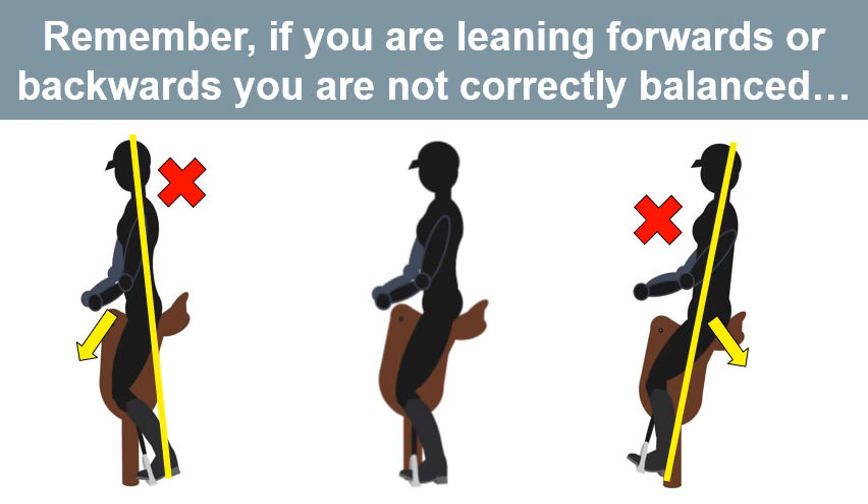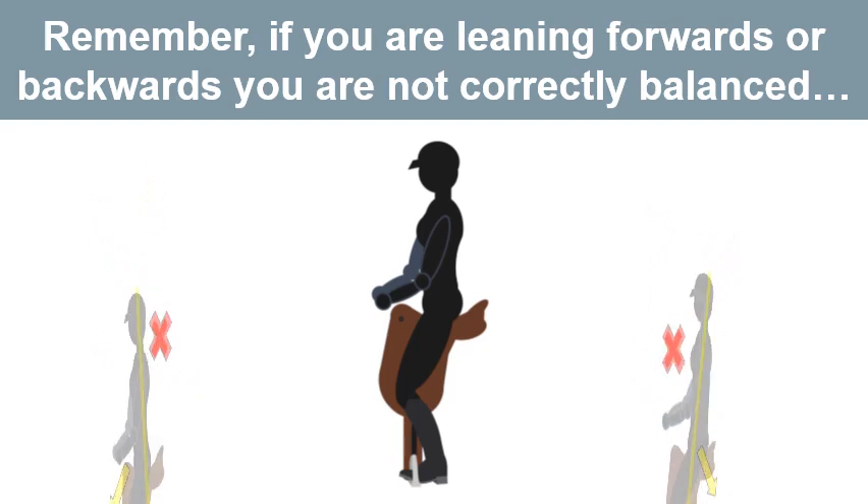Remember, if you are leaning forwards or backwards you are not correctly balanced. You will be more difficult for your horse to carry and will use unnecessary energy to ride. This means you will tire more quickly and become even more difficult for your horse to carry — a downward spiral of events.